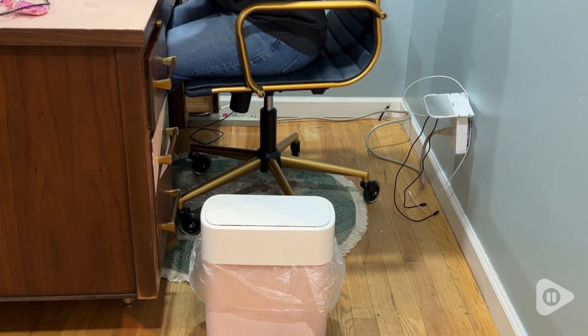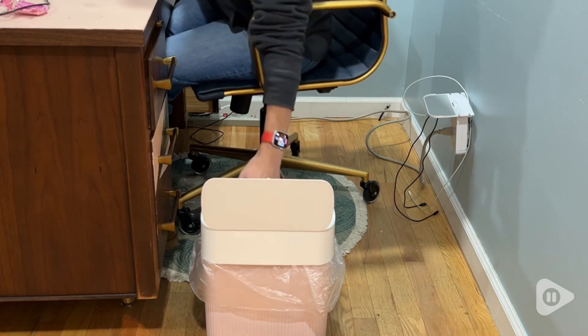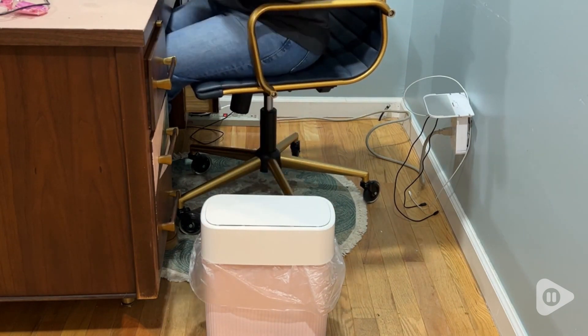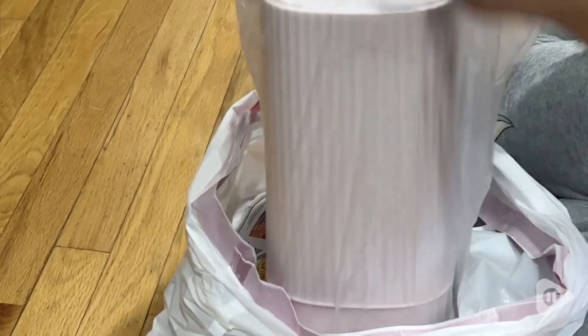It also has this great lid at the top, and that has a push on to open, push to close lid. It really makes it so nice because very discreetly, you can just put your trash in there and not worry about all of the papers and muck showing around the desk.